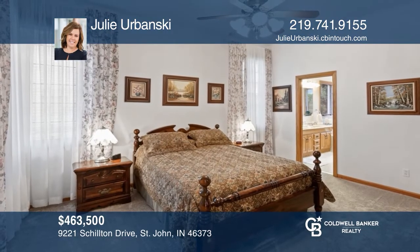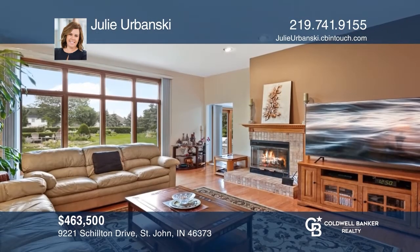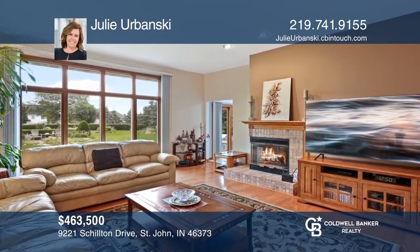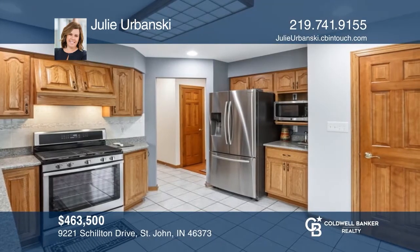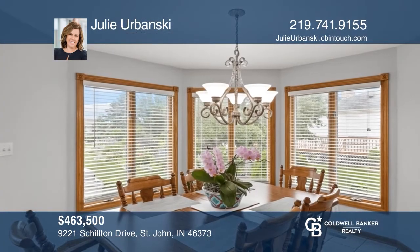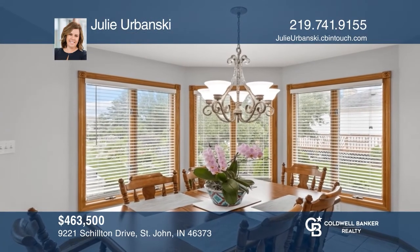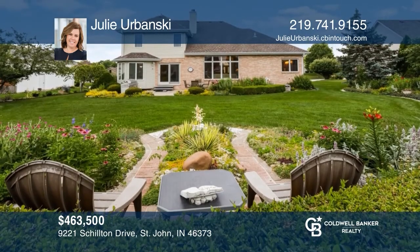Under contract. This custom home has four bedrooms and two and one-half baths on a large lot. There's a welcoming great room with hardwood floors, a fireplace, an eat-in kitchen with stainless steel appliances and quartz counters. The dining room offers a tray ceiling. The backyard has an outstanding flower garden. Julie Urbanski can help you find your dream home — call today.